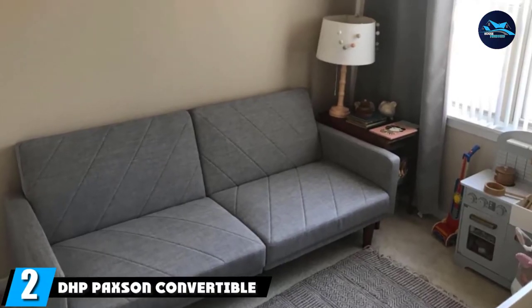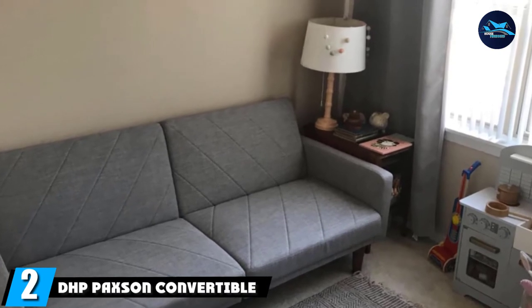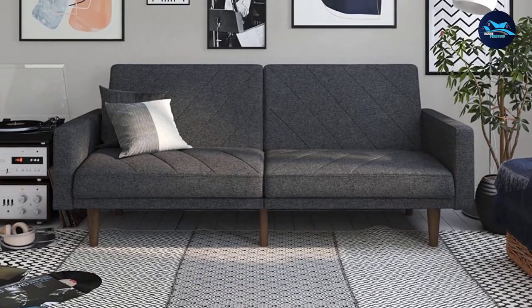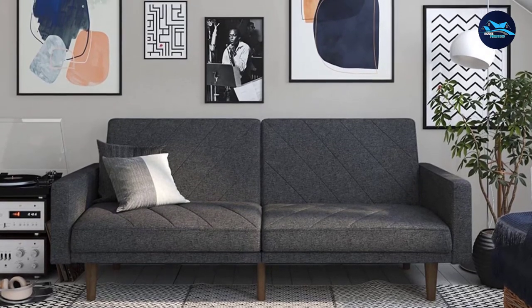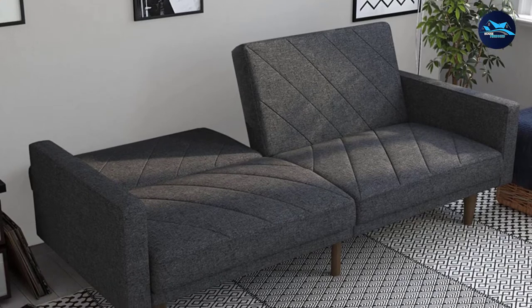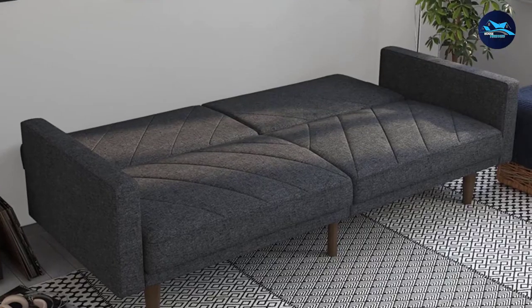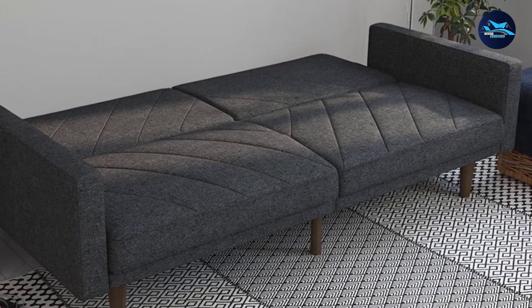Moving on to number 2, the DHB Paxson Convertible Futon Couch Bed. It features stylish linen upholstery with intricate diagonal stitching and a multifunctional mid-century low-profile design, ideal for small living spaces. New patterns and furniture configurations bring back the times of striking lines, low-profile shapes, and wood accents. The Paxson Futon combines all three for a look that adds a modern retro feel to your home, with an assortment of finishes featuring corner-to-corner diagonal stitching — a true mid-century must-have.